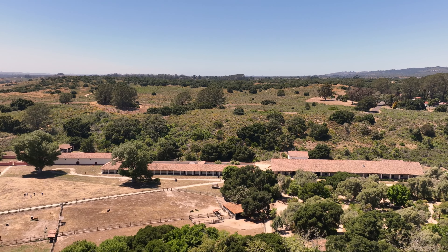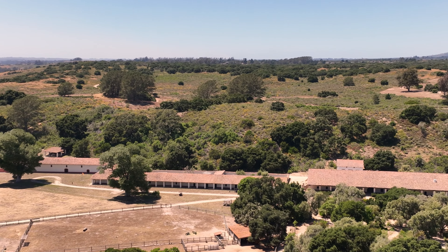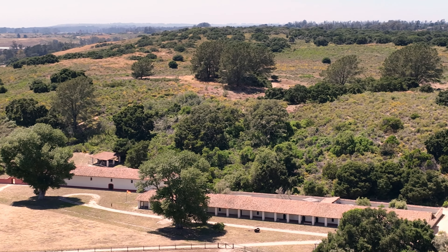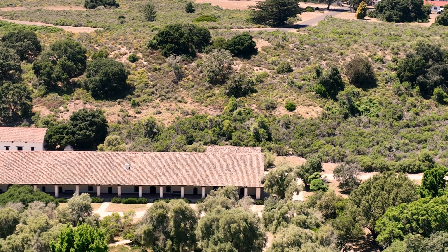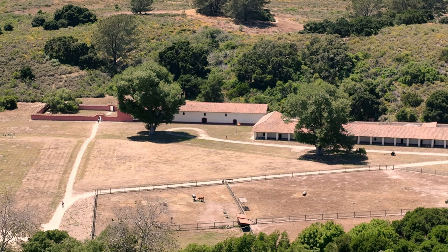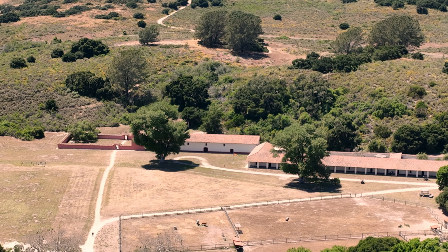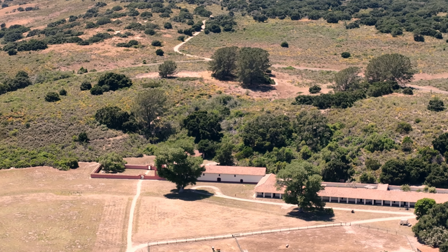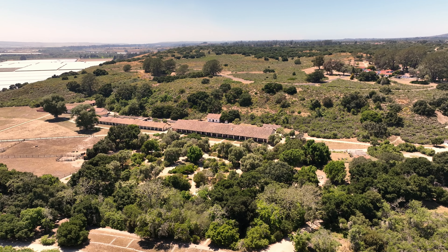For the modern explorer, the mission is not just a historical site but an adventure into the past. Hiking trails snake through the 2,000-acre park, inviting visitors to discover the untouched beauty of California's landscapes. La Purisima Mission stands as a beacon of history, culture, and natural splendor — a place where the past is not just remembered, but felt. A journey through time that enlightens and inspires.